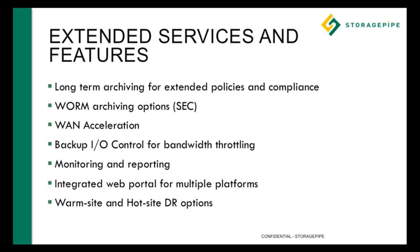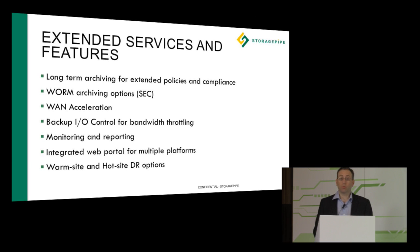Beyond what Veeam offers natively, StoragePipe has extended services added onto the Veeam DR and Veeam Cloud Connect solutions. These include long-term archiving for extended retention and compliance policies, WORM archiving (write-once read-many), WAN acceleration capabilities, bandwidth throttling and I/O control, and extensive monitoring and reporting through our web portals — with an integrated portal giving access to Veeam and other applications.